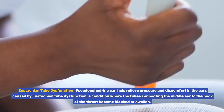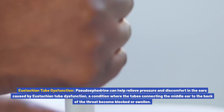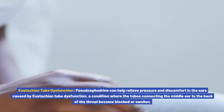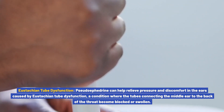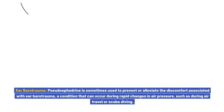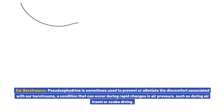Eustachian tube dysfunction: pseudoephedrine can help relieve pressure and discomfort in the ears caused by Eustachian tube dysfunction, a condition where the tubes connecting the middle ear to the back of the throat become blocked or swollen. Ear barotrauma: pseudoephedrine is sometimes used to prevent or alleviate discomfort associated with ear barotrauma, a condition that can occur during rapid changes in air pressure, such as during air travel or scuba diving.